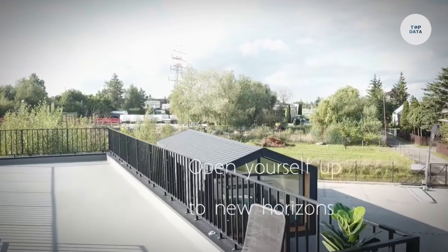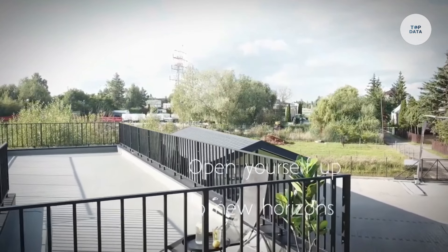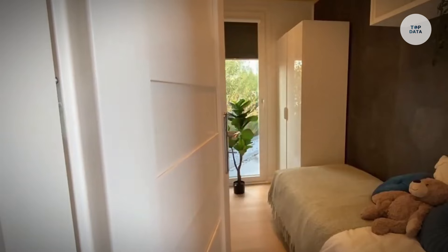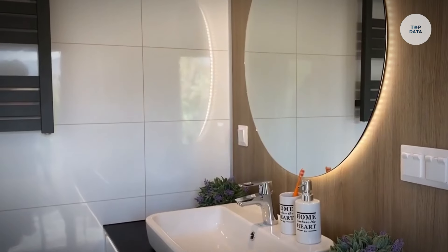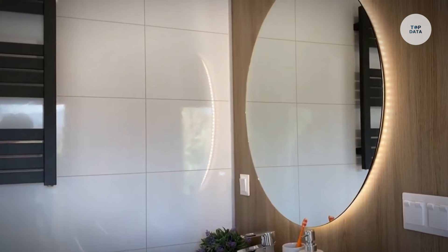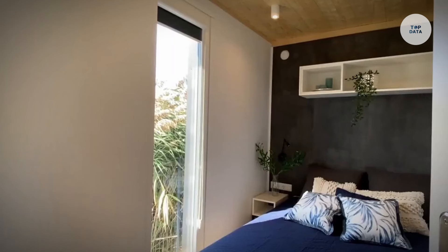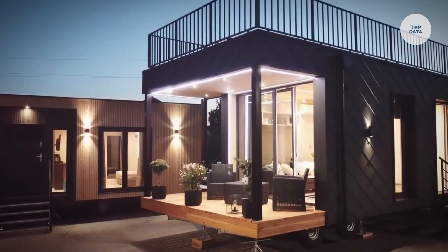Standing at about 2.75 meters tall, it ensures good headroom throughout the interior. This versatile and cost-effective housing option is ideal for vacation homes, guest houses, or even permanent residences, making it accessible for those seeking comfortable living on a budget.